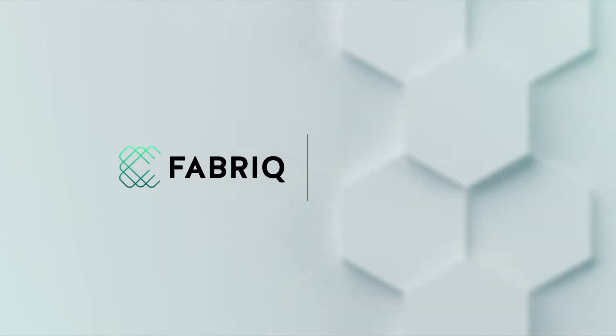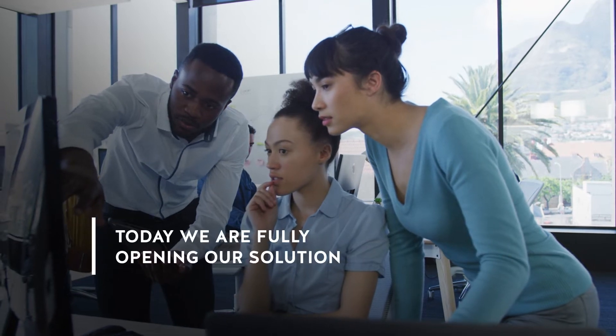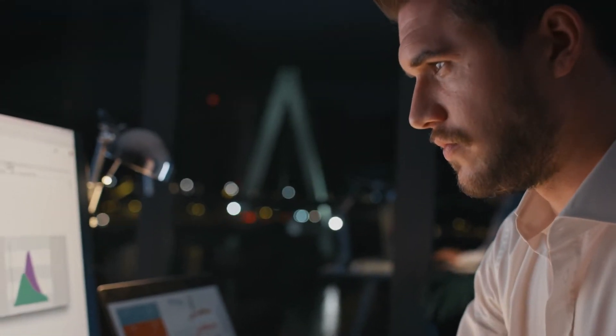Introducing Fabric, BCG's engineering and data science platform for personalization. Today, we are fully opening the tools, technology, and IP we leverage internally for production-ready solutions at the heart of AI and data-driven applications.